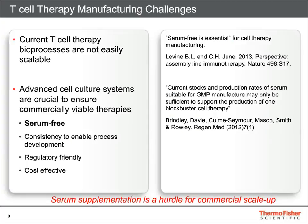One of the major challenges for commercial scale-up of T-cell immunotherapy is the use of serum as a medium supplement. Key opinion leaders have singled out serum use as a source of variability and high cost for commercial manufacturing. Minimizing variability is a major goal in establishing robust manufacturing processes.